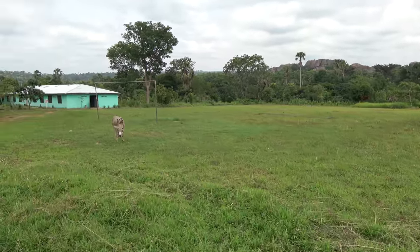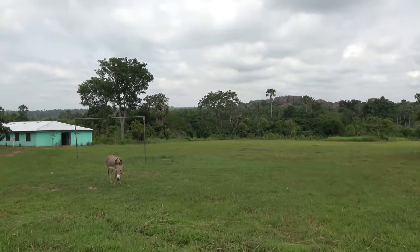Gorgeous view of the rocks too. Yeah, it's a beautiful piece of land.